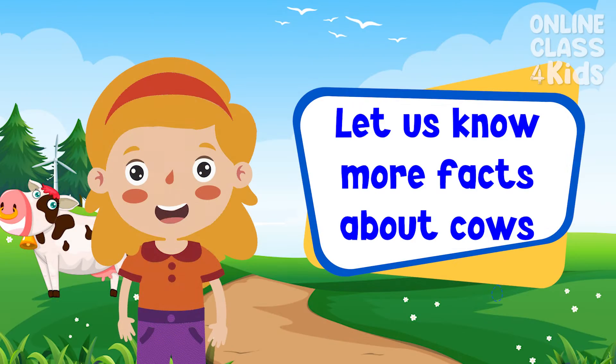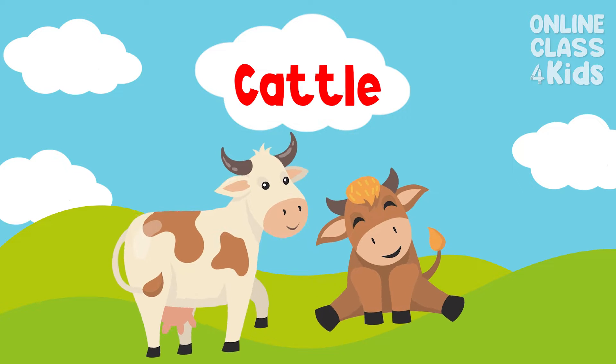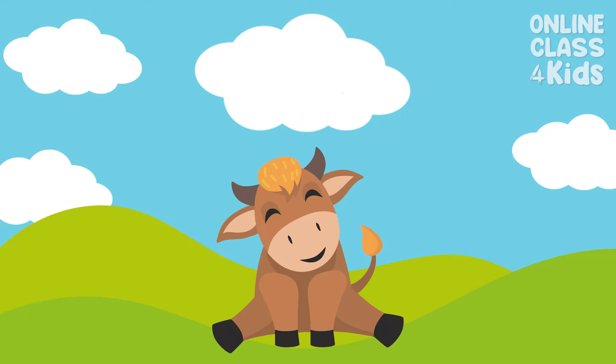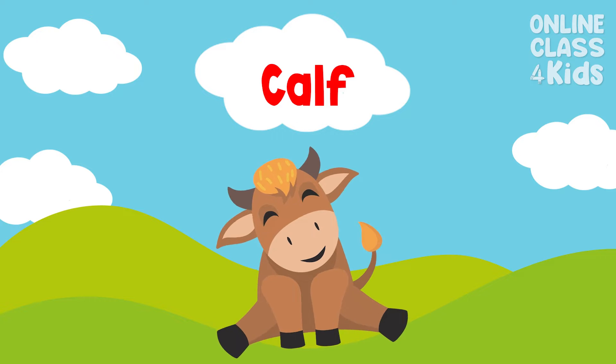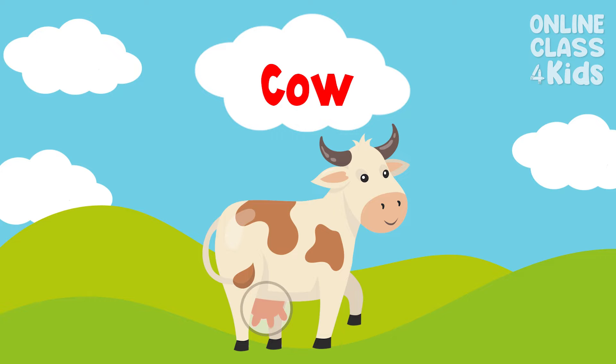Let us know more facts about cows. Mostly, this animal is called cattle. A young cattle, or baby cow, is called a calf. A heifer is a female cow that has not yet given birth to a calf. An adult female is called a cow that has had a calf at some point in its life, and they need others in order to produce milk.